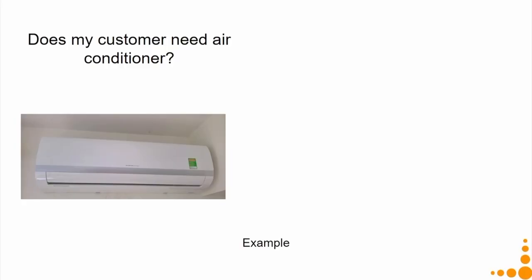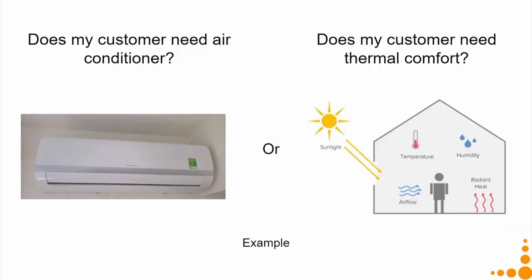Another example: does my customer need an air conditioner? That is the product-level thinking. But the PSS level says no — my customer does not need an air conditioner; the actual unit of satisfaction is thermal comfort. You can give it through proper architectural design, through fans, or through central air conditioning rather than having one unit placed in every room.